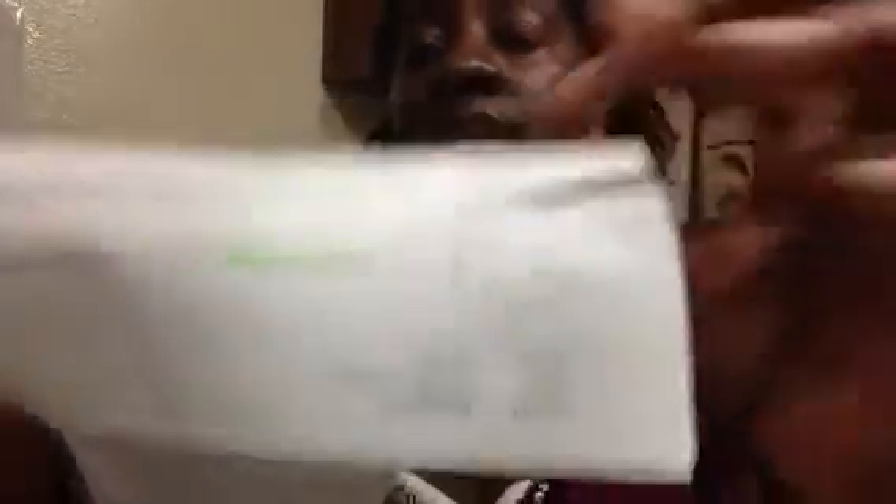And these are the items. I got like 19 items. It came to — yeah, that's how much it came to. Remember, all items are $1 and the shipping is $3.95. So let's get to the video.